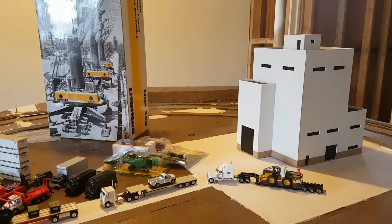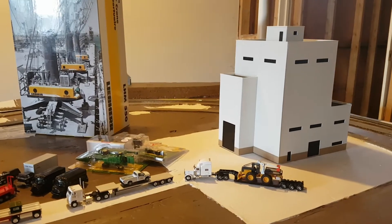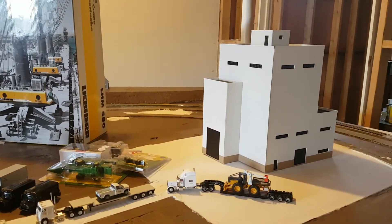Hey everybody, welcome back to my channel. I have decided to answer Roy, also known as Containerman60h's challenge of displaying your truck trailers on your layout.